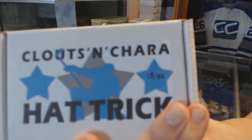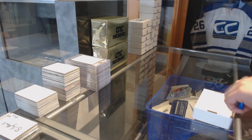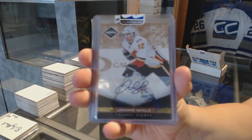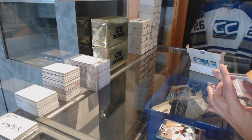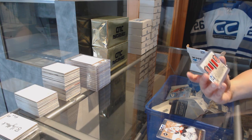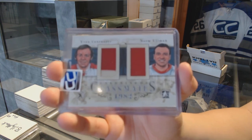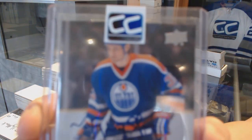On to number 18 for Bea Golden. We've got a Limited Gold Auto of Jarome Iginla. We've got number 1 of 19, Enshrined Classmates dual jersey of Norm Ullman and Yvan Cournoyer. And we've got a 97 Legends Auto of Marty McSorley.